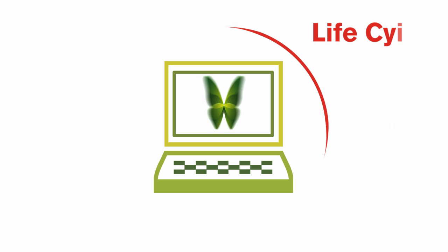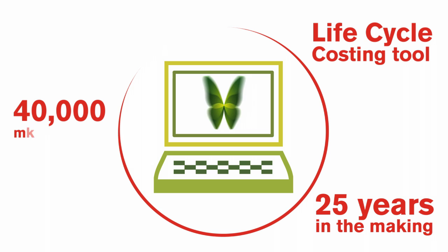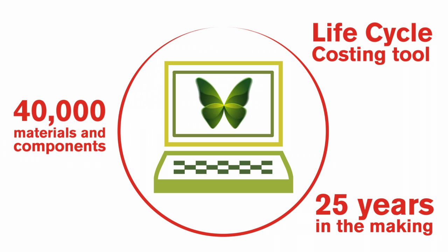Butterfly will utilise the BLP Lifecycle Costing Tool, a unique database which details the durability and maintenance characteristics of components and materials to help users make informed design decisions.